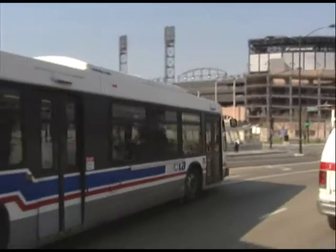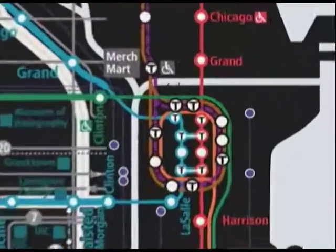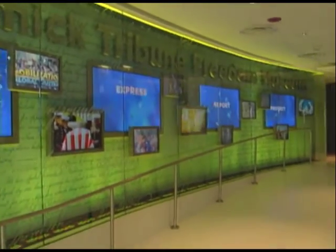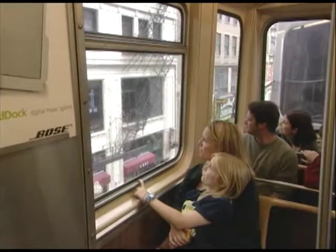This month on Connections, our travels around Chicagoland begin on Michigan Avenue at the Tribune Tower, where the newly opened Freedom Museum is our first stop. As we head south on the number 151 bus, we'll take you to one of the summer's big attractions: the CTA Loop Tour Train.